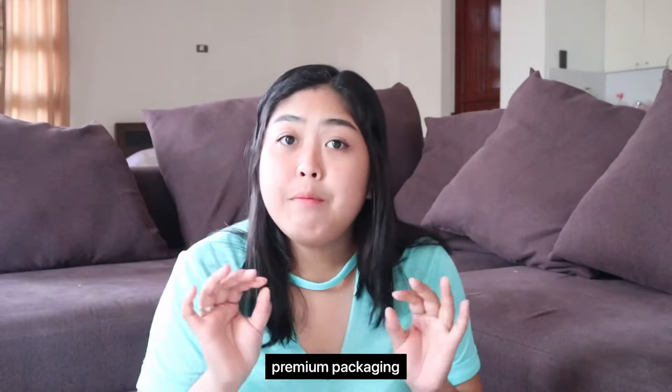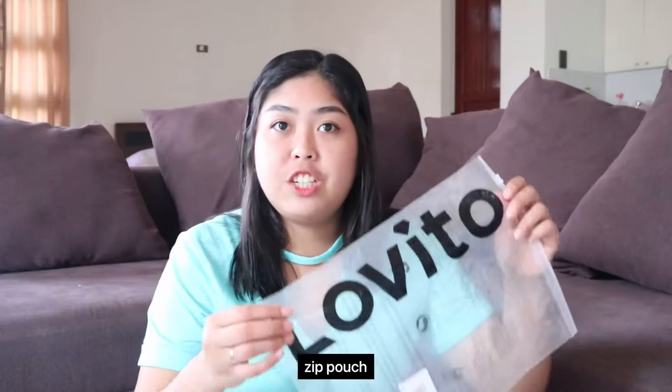Their items have premium packaging — they have tags that look like this, it says Lovito. And they also have these Ziploc bags like Shein, which also say Lovito. So I'm gonna show you the first one. It's my favorite actually — this was the very first one I saw that I really loved. I'll link all the clothes in my description box so you can easily find and click them if you like something.